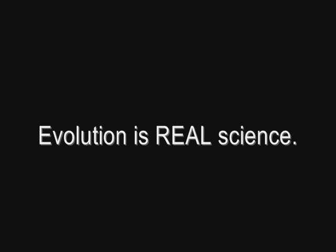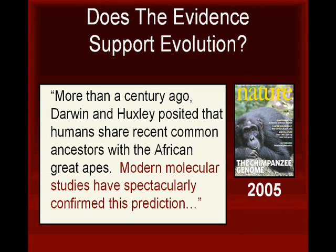The following video demonstrates that the theory of evolution is useful for making sense out of biological observations. According to an article published in the journal Nature in September 2005, more than a century ago Darwin and Huxley posited that humans share recent common ancestors with the African great apes. Modern molecular studies have spectacularly confirmed this prediction.